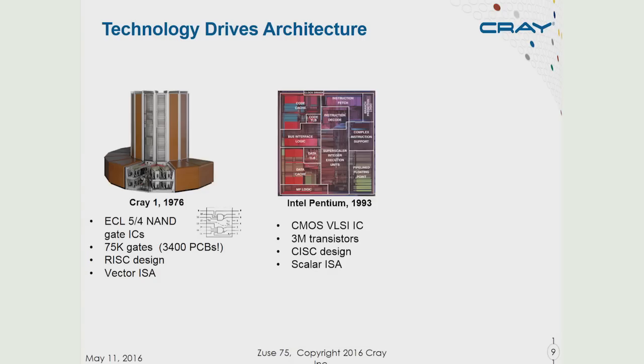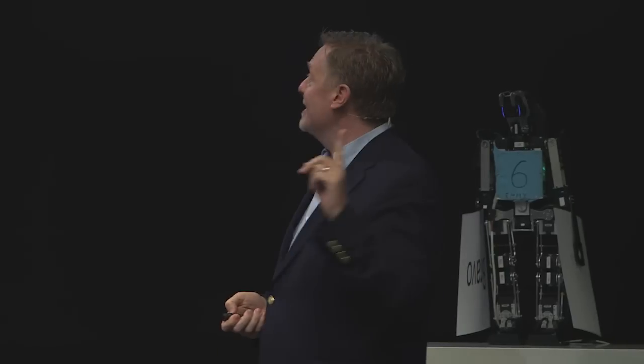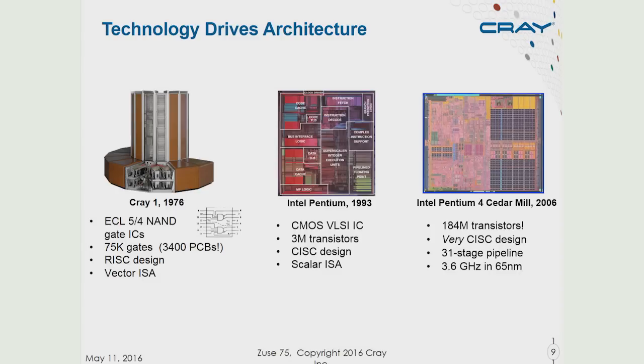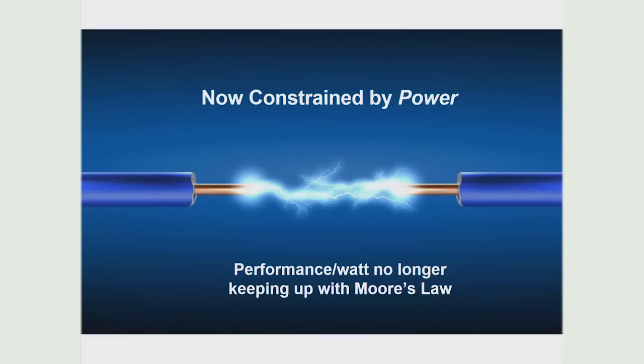By 1993, we had the Intel Pentium processor. It used CMOS transistors and had three million transistors, still just to build a single processor. It uses a very complex instruction set design. This bounty of transistors continued, bringing us eventually to the Intel Pentium 4 — about the most complex single processor ever built — with 184 million transistors for just one processor, a 31-stage pipeline, clocked at a very high rate. But this was really the last of its breed, and we've now become constrained by power. Moore's Law is alive and well for the next 10, maybe 15 years, but we've stopped the ability to keep up with Moore's Law in terms of power efficiency.